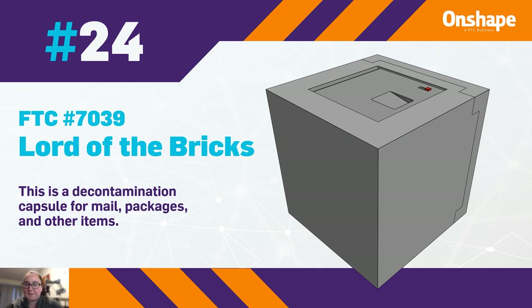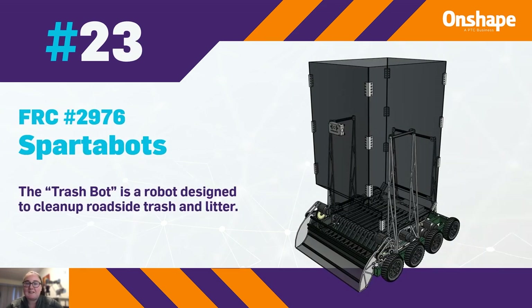Number 23 is FRC team number 2976, the Spartabots. They have a trash bot that's designed to clean up roadside trash and litter.